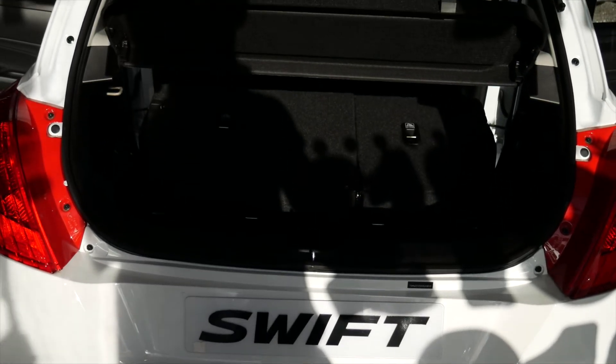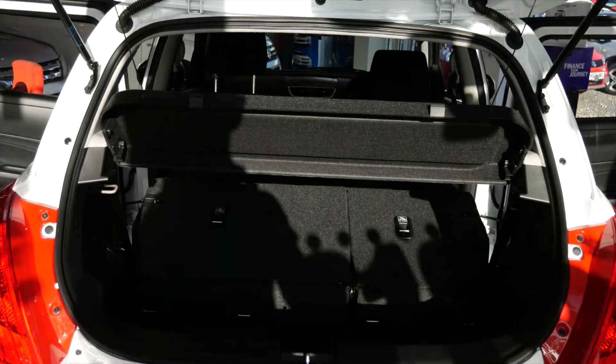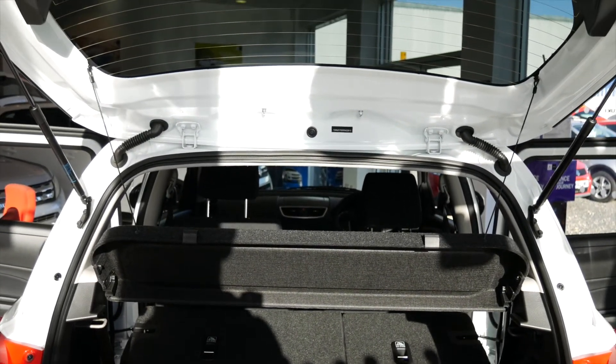Moving up the range, air conditioning, alloy wheels, Bluetooth, satellite navigation, keyless entry and more are included as standard.